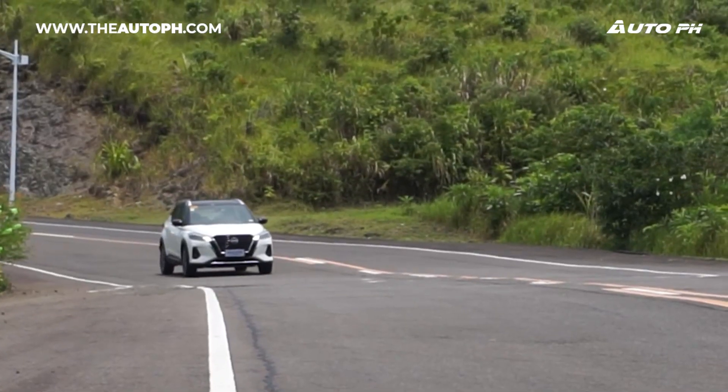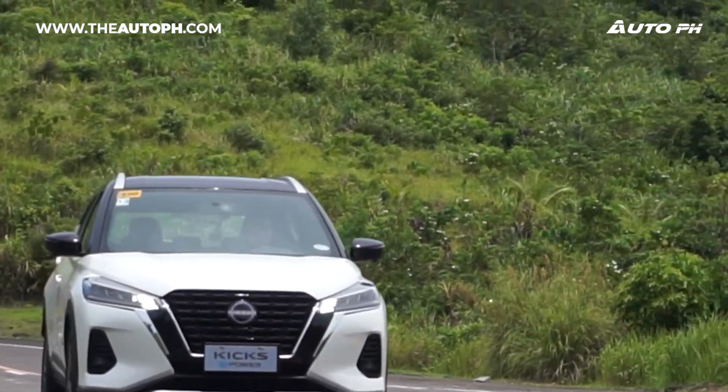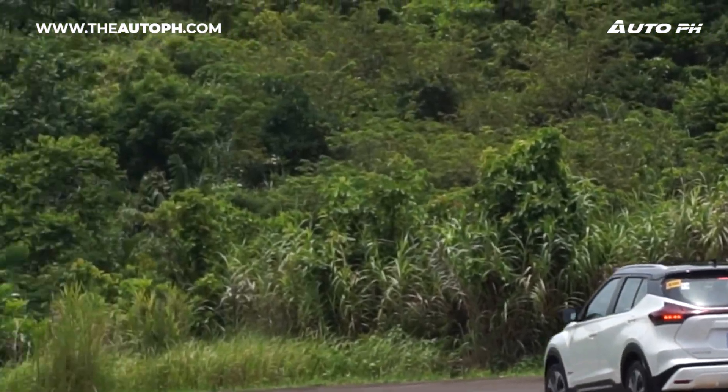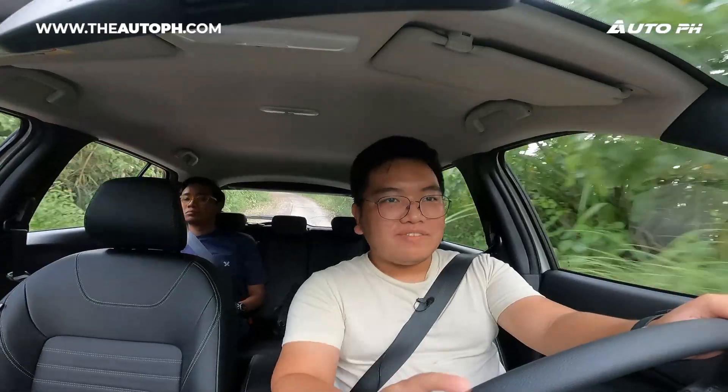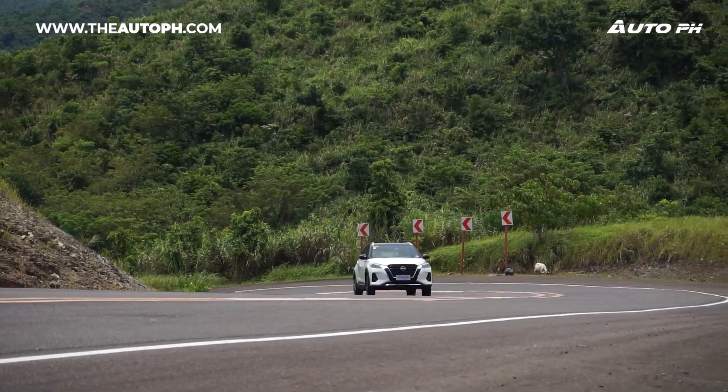When it comes to performance, it's actually really, really good. We have 136 horsepower and 280 Newton-meters of torque paired to a single-speed automatic transmission — not a CVT, so it's different from a normal CVT. Right now we're going up an uphill road and you won't feel any lack of power or torque at all.